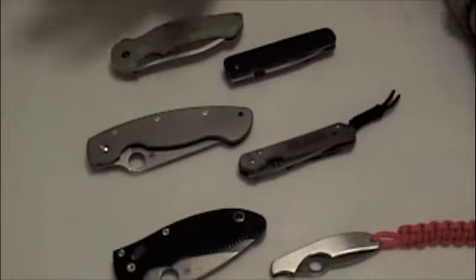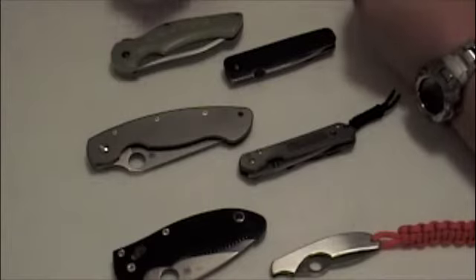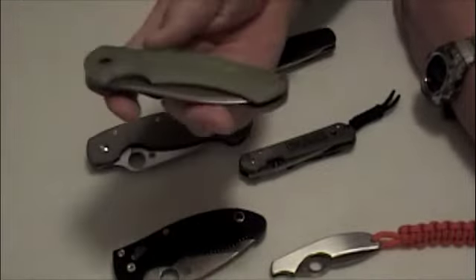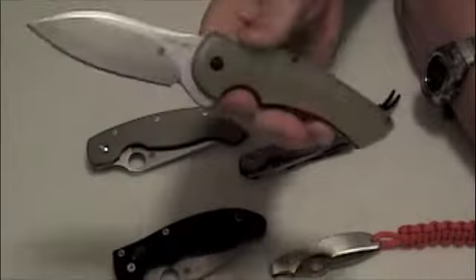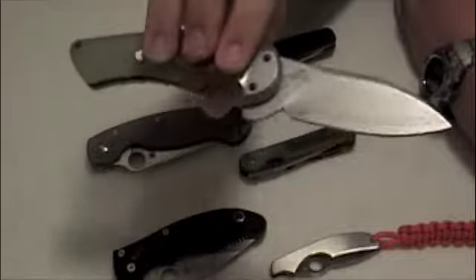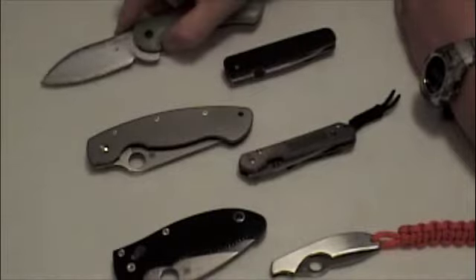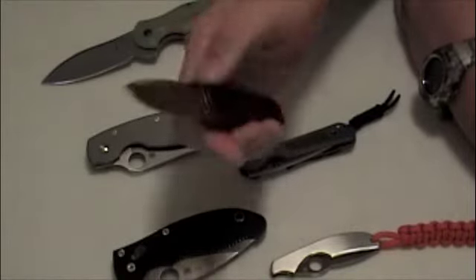Another thing about me is my knives have specific pairings. For example, this is the Kershaw Junkyard Dog 2, pimped out by Tough Thumbs with a composite blade. If I'm going to carry this knife, the only other knife I want to carry with it is...